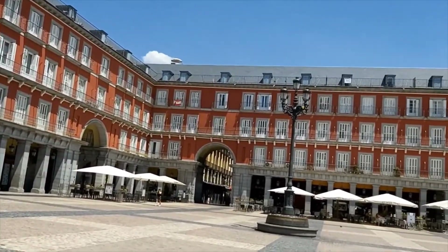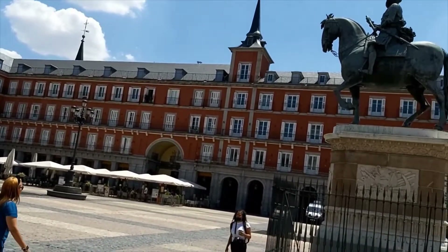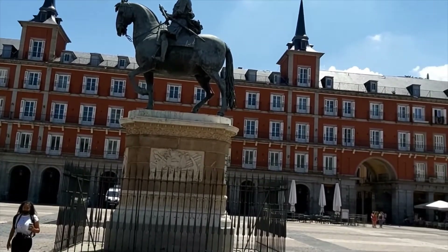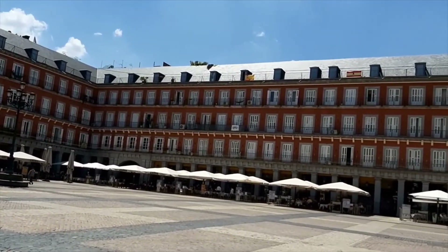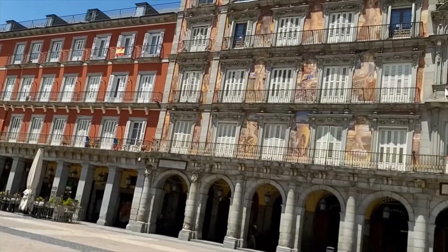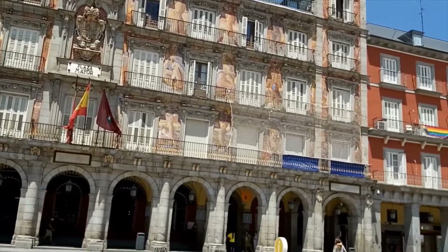Today these are all apartment buildings, but originally they were a wooden structure that burned down and was then replaced with this stone structure. In the center we have another king on a horse — this time it's Felipe III. These are very exclusive apartments now; it's said that Pedro Almodóvar owns two of them. The dark side of the Plaza Mayor was during the Spanish Inquisition, where it became the place of executions. People were garroted here, although burnings at the stake took place out of town because of the air pollution.